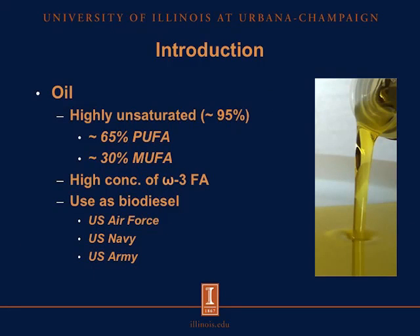For the oil composition of camelina, it's a highly unsaturated oil, approximately 95% unsaturation. From that 95%, approximately 65% are polyunsaturated fatty acids, and another 30% are monounsaturated fatty acids. There is also a high concentration of omega-3 fatty acids in camelina. As used for biodiesel, camelina has been used for U.S. Air Force, U.S. Navy, and U.S. Army equipment because it has been shown that camelina oil can reduce carbon emissions by up to 70%.